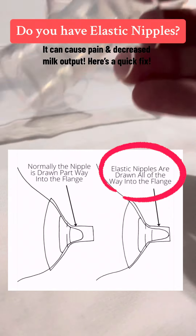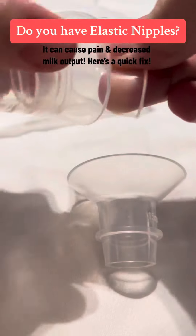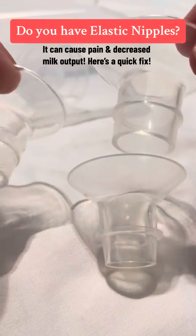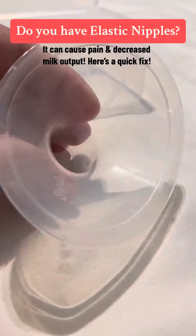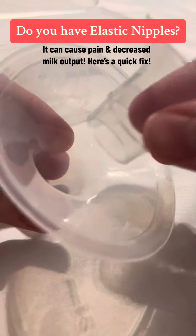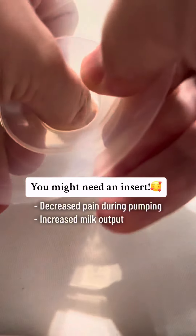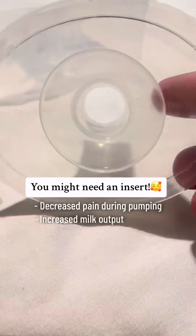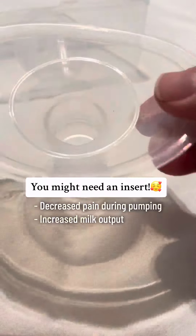My boobs have elastic nipples, and maybe your boobs do too, which is why you're blaming yourself for being an underproducer for breast milk — but in reality you just have elastic nipples. I do pump 12 to 14 ounces per pump on top of breastfeeding, so I am not an underproducer, but having elastic nipples is a problem because you might be using the wrong flange size.